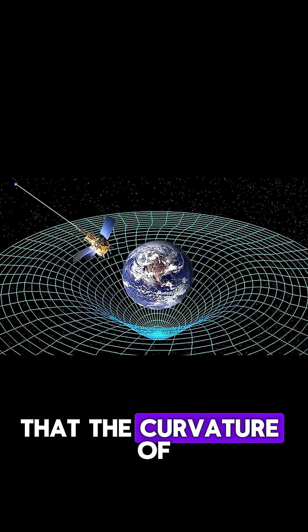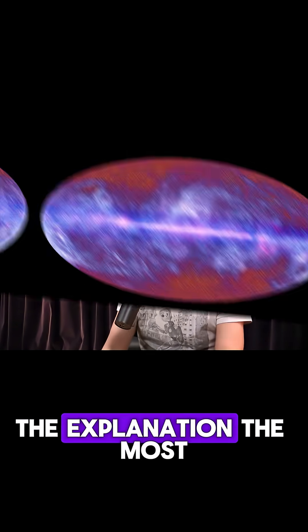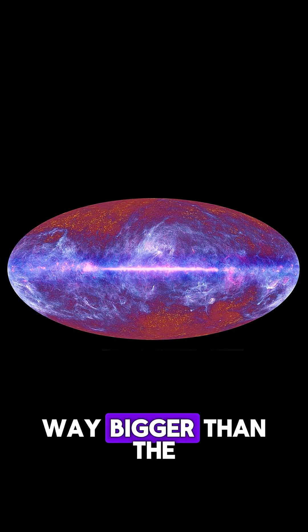And that's a very unusual thing for it to be. Because what Einstein's theory says is that the curvature of space is determined by the stuff that's in it — that's basically Einstein's theory of general relativity. Put stuff in space and it curves it, bends it, warps it, and stretches it. And what we find is that there's precisely the right amount of stuff in the universe to have a completely flat universe. The most favoured explanation for that is the universe is way bigger than the piece we can see.